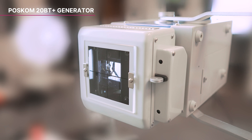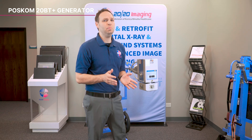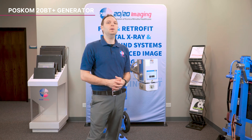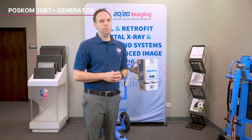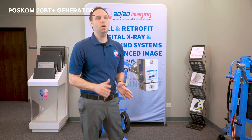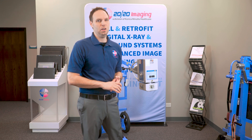Designed for those who require both portability and top-tier performance, the POSCOM 20BT Plus is the ultimate choice in battery-powered x-ray generators. Its combination of lightweight design, powerful output, and user-friendly features make it the best option for mobile imaging needs. Choose the 20BT Plus to ensure high-quality imaging wherever you go, with the reliability and performance you expect from a top-tier x-ray generator.